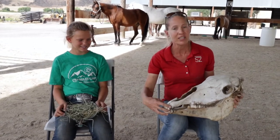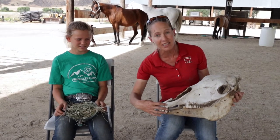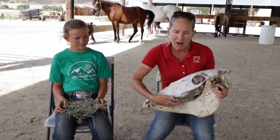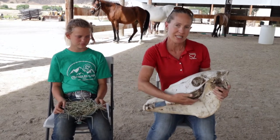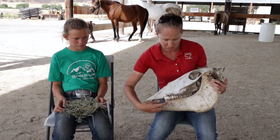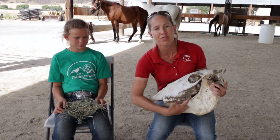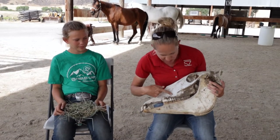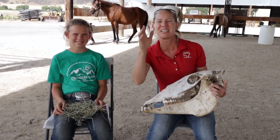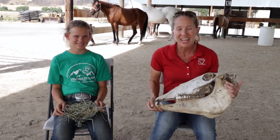The front teeth are called the incisors. There are six on the top and six on the bottom. The back teeth are sometimes referred to as cheek teeth, and they are the premolars and the molars — three premolars and three molars. This horse had very, very dirty teeth, but we will go look at some teeth in our horses' mouths in just a few minutes.